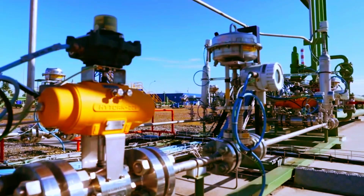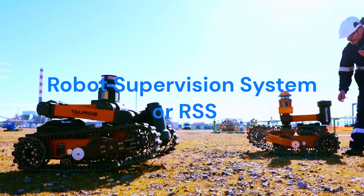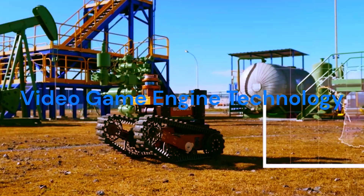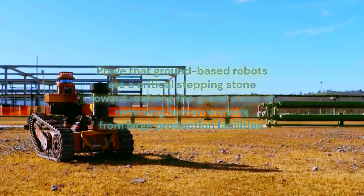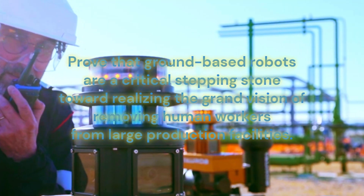They are not alone — they are supervised by a software called the Robot Supervision System, or RSS for short, that uses video game engine technology to plan inspection missions autonomously and relay data back to humans in the control room.